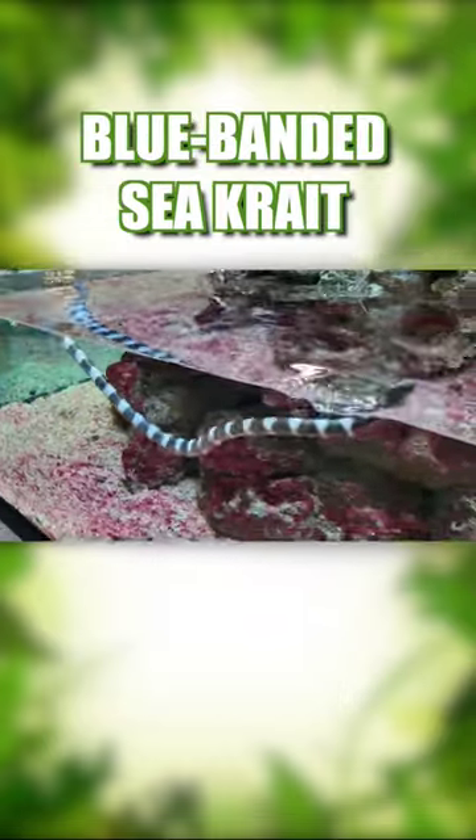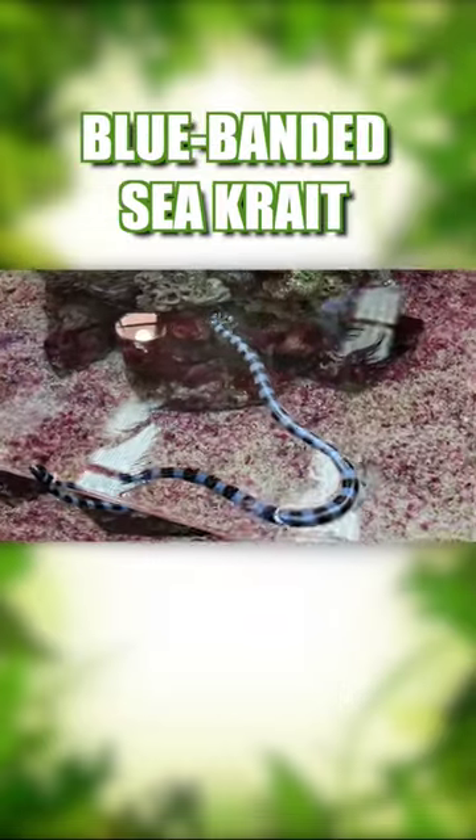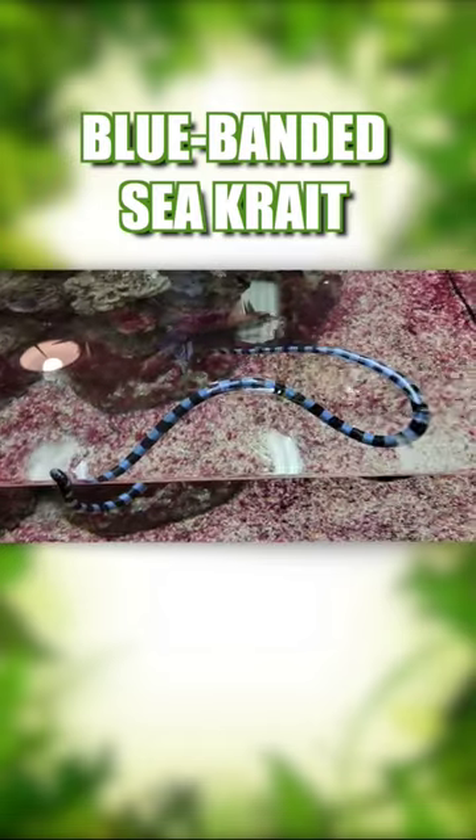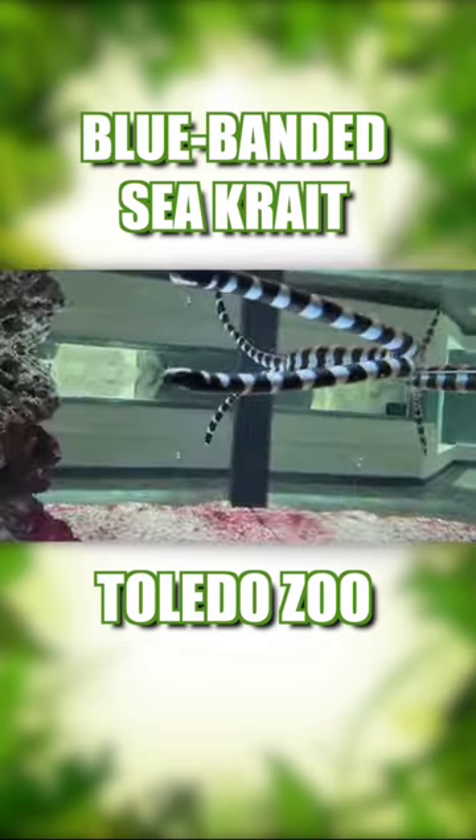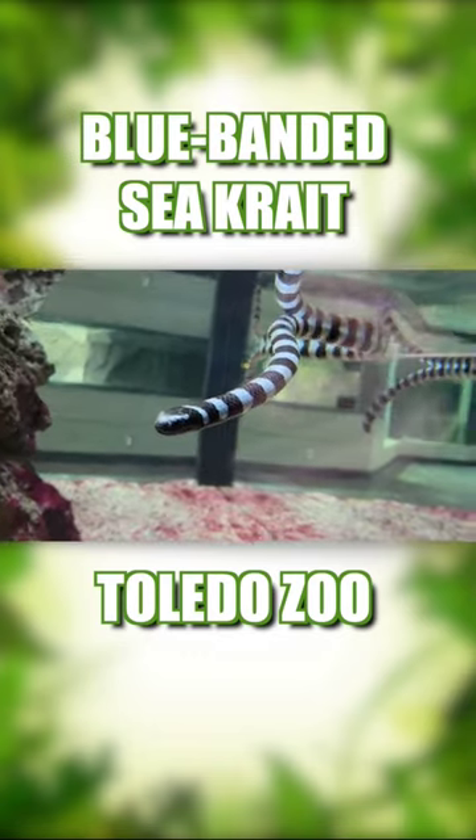The blue-banded sea krait is a kind of venomous sea snake that spends approximately 80% of its life in water. Allegedly, the only one on the continent could be found at the Toledo Zoo, but I heard that they were off exhibit, though hopefully that source was incorrect.